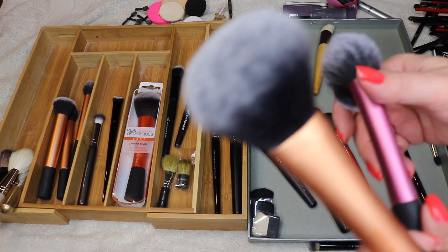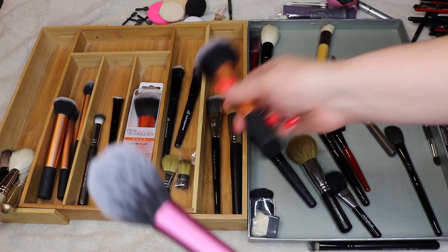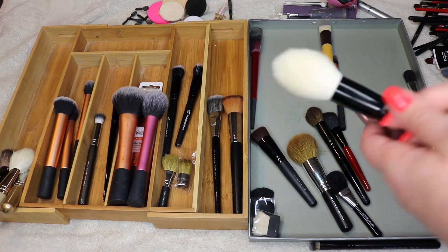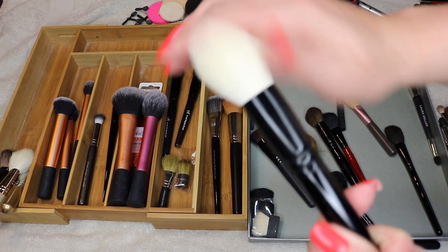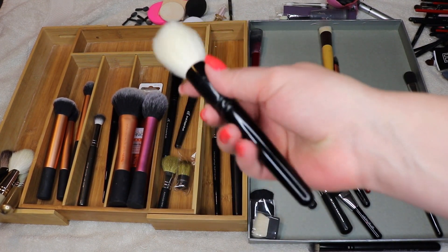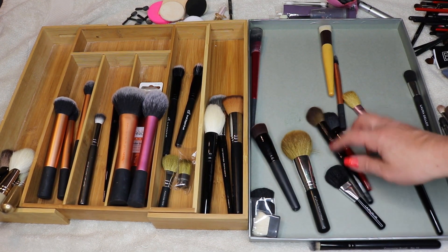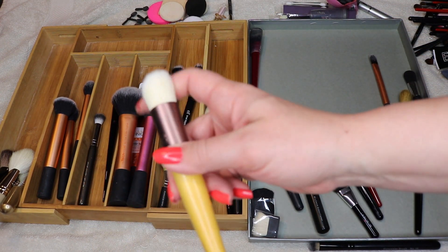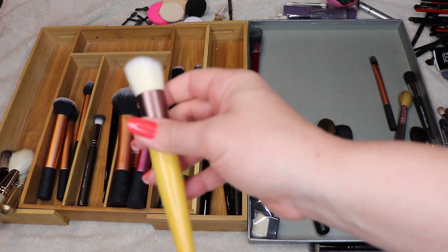This powder brush I think I'm going to hold on to, and this blush brush too. This is the Wayne Goss 00 — out of all my brushes this is probably my least useful. I use it for under-eye powder but I could live without it; I did get it in a lucky box though. This EcoTools brush — no use for it; I think it was meant for BB cream application and it was awful, getting rid of that.